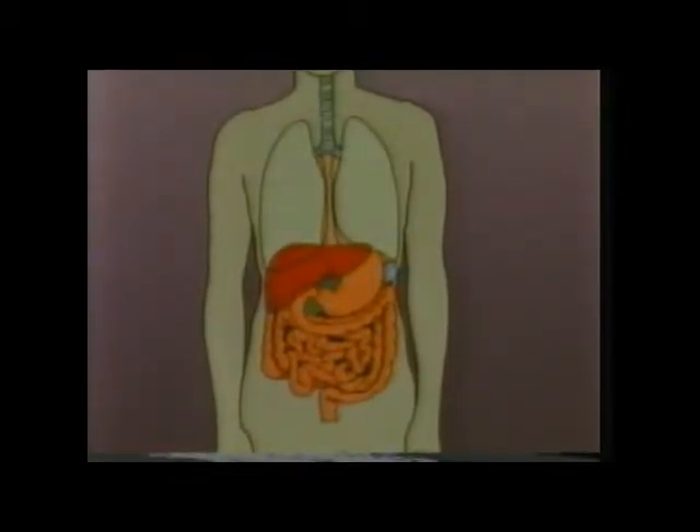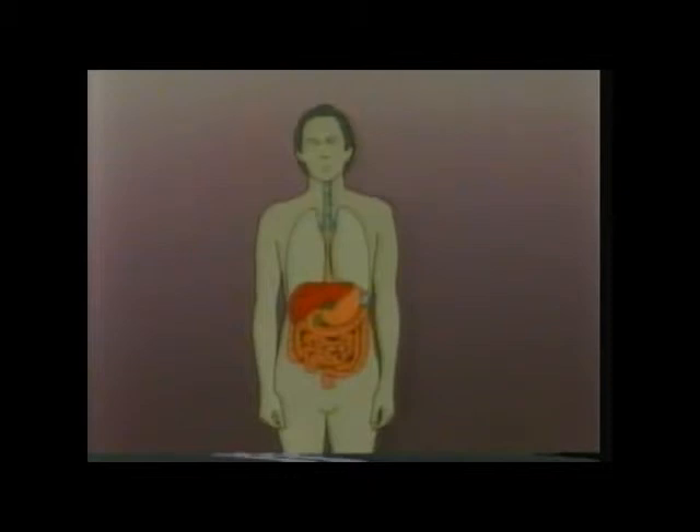Blood from the lining of the small intestines carries substances to the liver where they are suitably processed. When energy is needed for any movement, material processed in the liver is carried by the blood to the muscles concerned to be burned as fuel. And remember, there are muscles in action in our bodies every moment of our lives. Of course, the liver can only do all these things if we eat the proper foods we need.